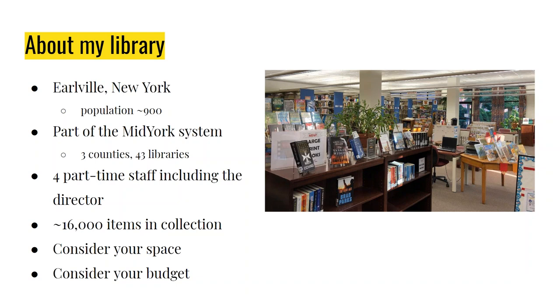I tend to switch out displays about every two weeks for the main table. Some other display spaces may run longer — DVD displays tend to run a month, others might be shorter if tied to a particular event or calendar date. As you listen today, think about the spaces you have in your library. If you don't have a display space, where could you put one? What could you repurpose, shift, or move? Could you add shelving, end caps, or a small table to expand your display space?